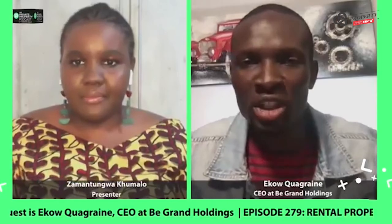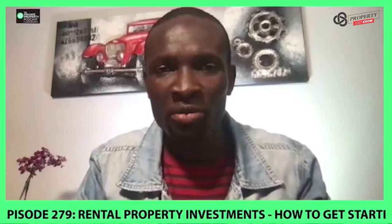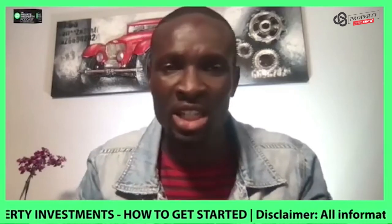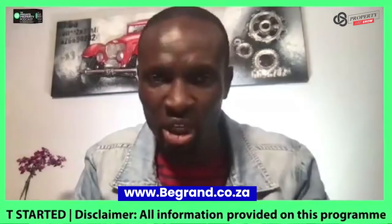So once we've gotten pre-approved, what is the next step? Bigrand also does that — we've got multiple banks that we're under panel to do that for our clients. People can visit the Bigrand website at www.begrand.co.za and we'll assist them with that.